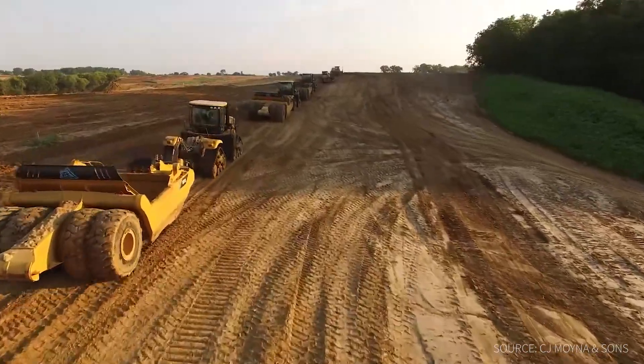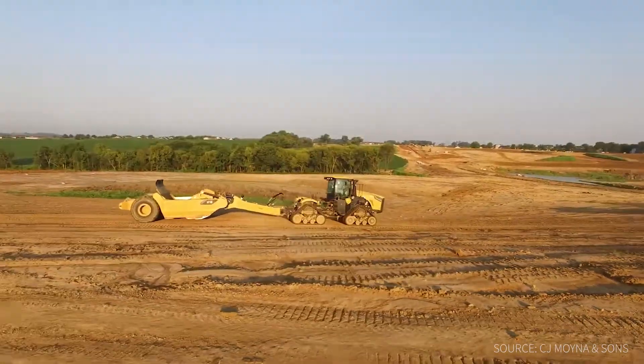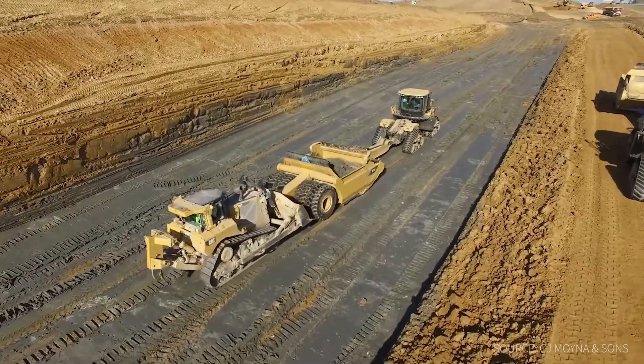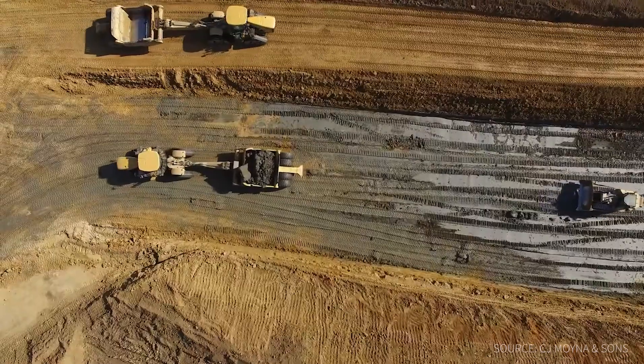My name is Ryan Young, project manager for CJ Moyni & Sons and Rapid Innovation. CJ Moyni & Sons was started over 75 years ago. It's an earth moving company. We do a lot of heavy civil earth moving, usually highway projects or mass excavation projects.